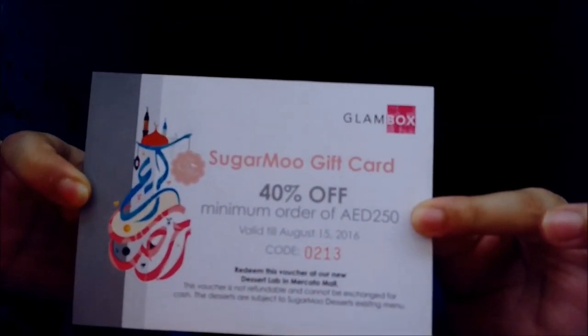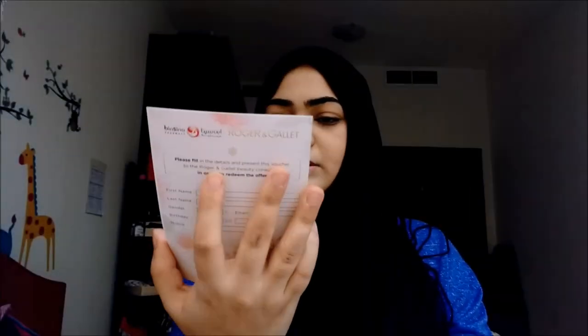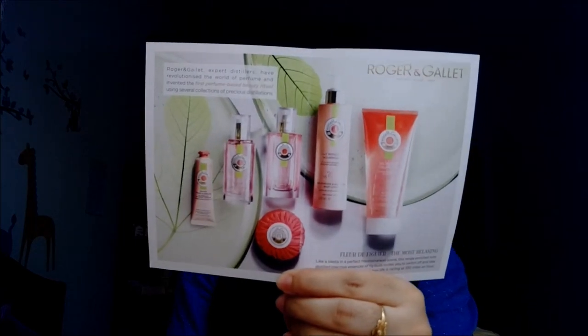There's also a Sugarmoo gift card with 40% off — it's like a bakery — but the minimum order is 250 so I'm not buying anything from that. And I received a Roger & Gallet card: I just go to a Bin Sina pharmacy, present this card, and get a free hand cream. I love free stuff! They also included a little display of the Roger & Gallet products they carry. That was everything in the June Glam Box.